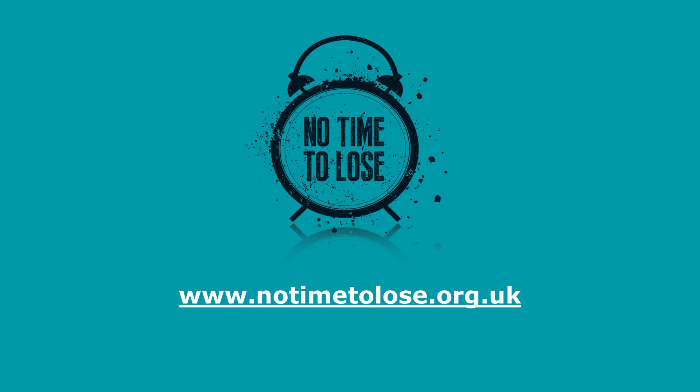Thank you for listening, and I hope you will get involved in the No Time to Lose campaign. Thank you.